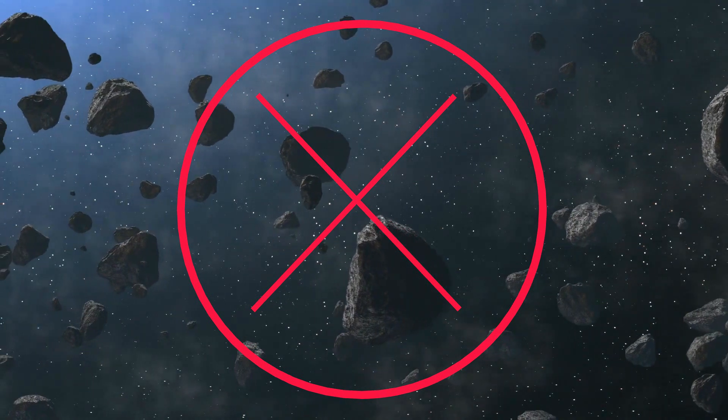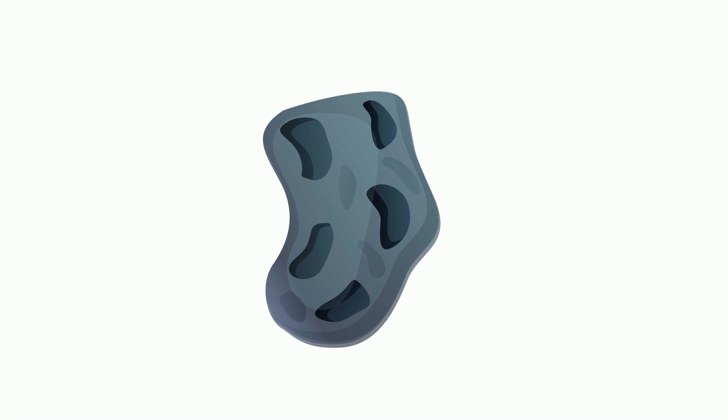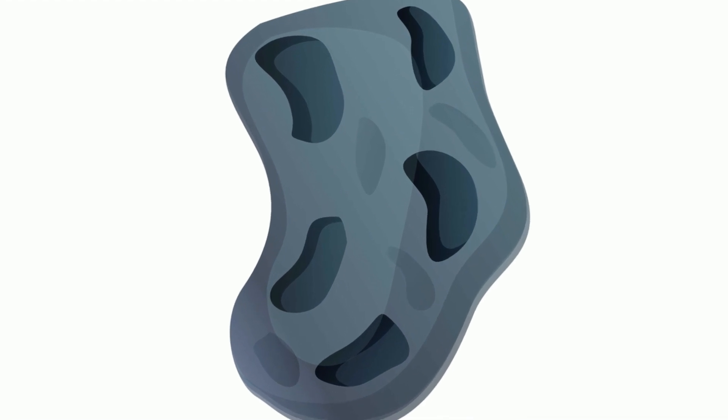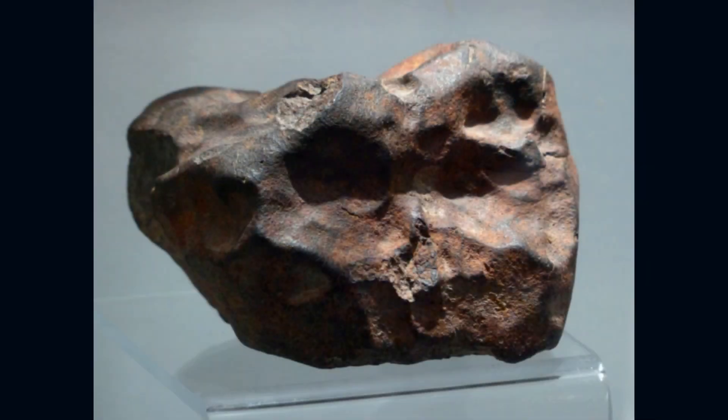So what are the asteroids made of? Fortunately, you can study meteorites to figure this out. Meteorites have a large variety of composition, but generally are composed of iron, nickel, silicates, and carbon.